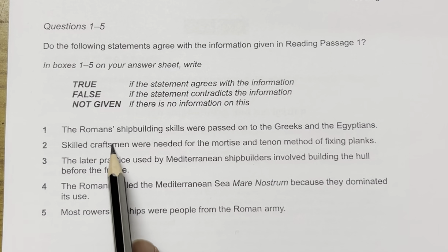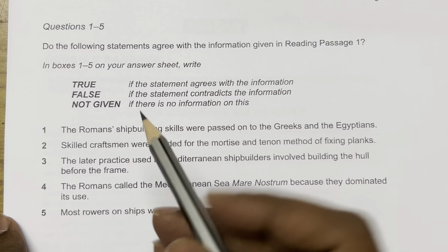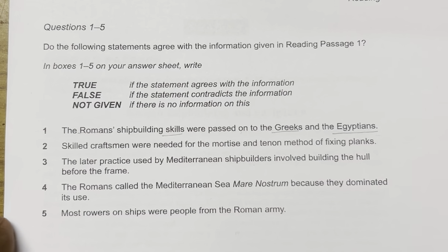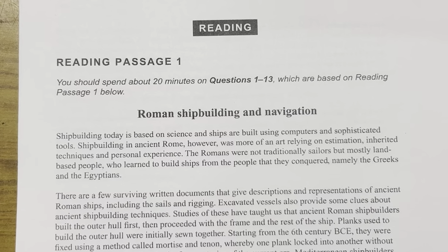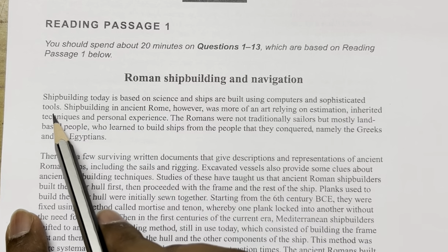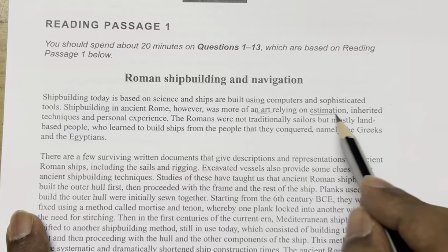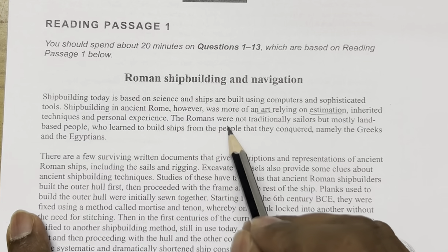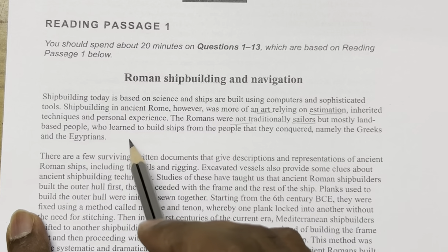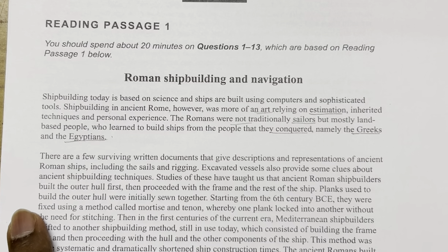The first question states: 'The Romans' shipbuilding skills were passed down to the Greeks and the Egyptians.' The keywords are Romans, shipbuilding skills, passed down, Greeks, and Egyptians. Let's read the first paragraph: 'Shipbuilding today is based on science. Shipbuilding in ancient Rome was more of an art, relying on estimation, inherited techniques, and personal experience. The Romans were not traditionally sailors but mostly land-based people who learned to build ships from the people they conquered, namely the Greeks and the Egyptians.'